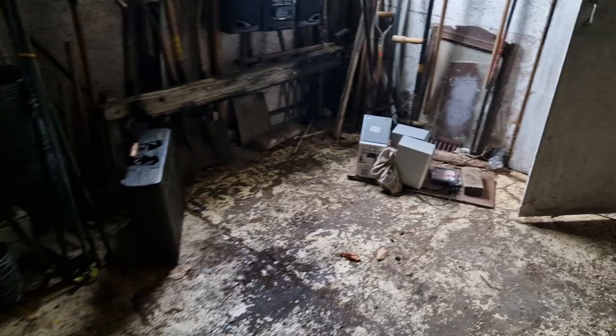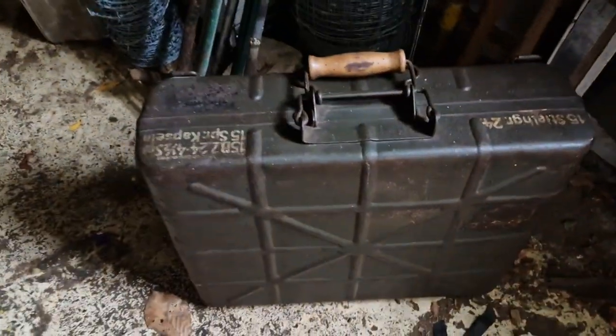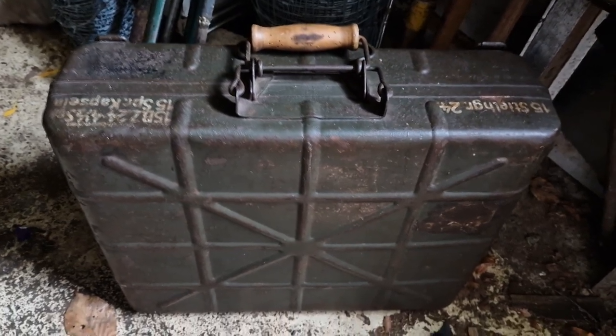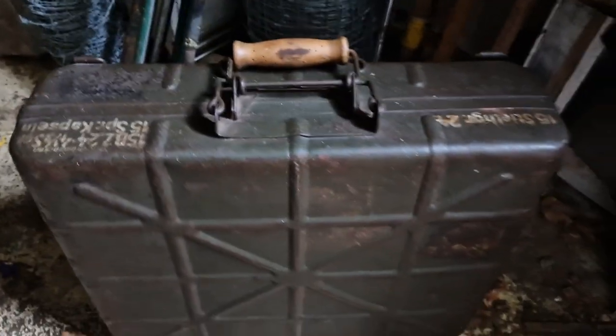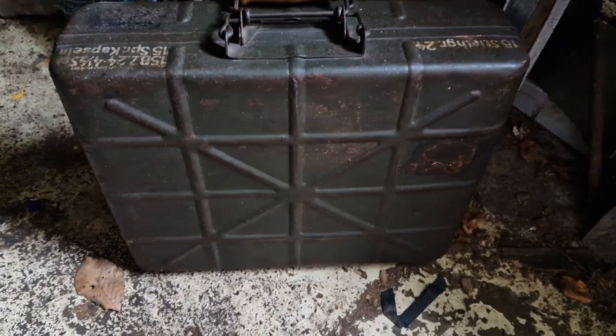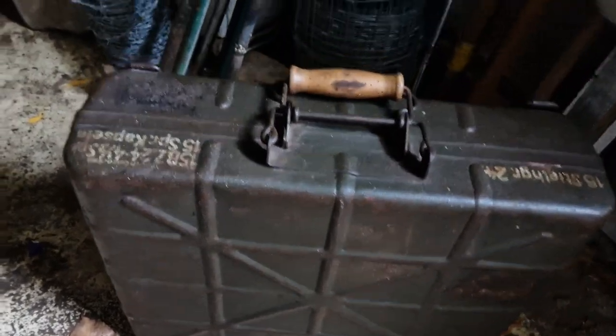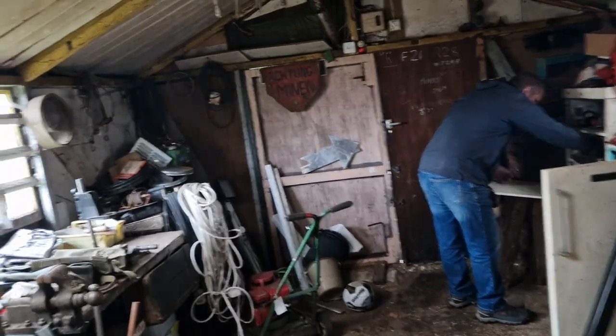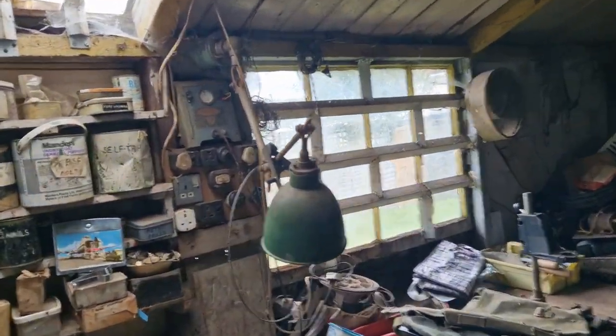One interesting item is this case, which had some sort of rags in it and smells of petrol. It's actually a case for carrying stick grenades — it's German. It's not dated but there's a legal mark on the top, so it's definitely a wartime one.